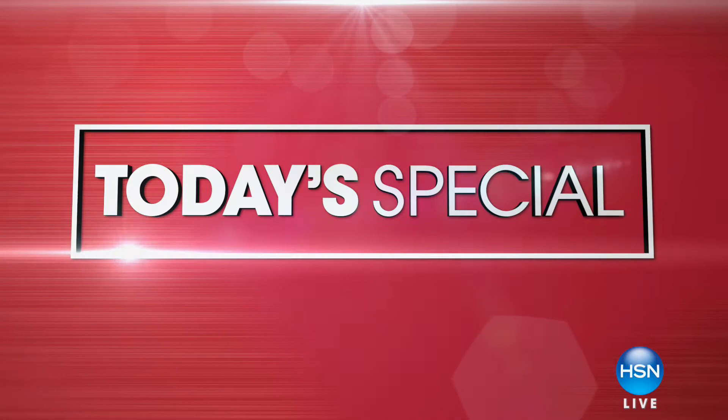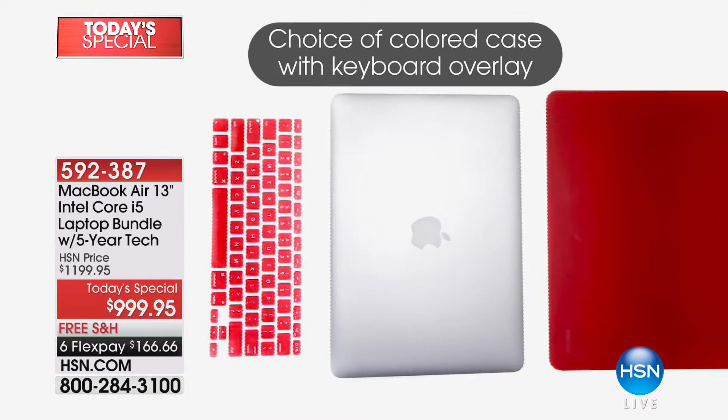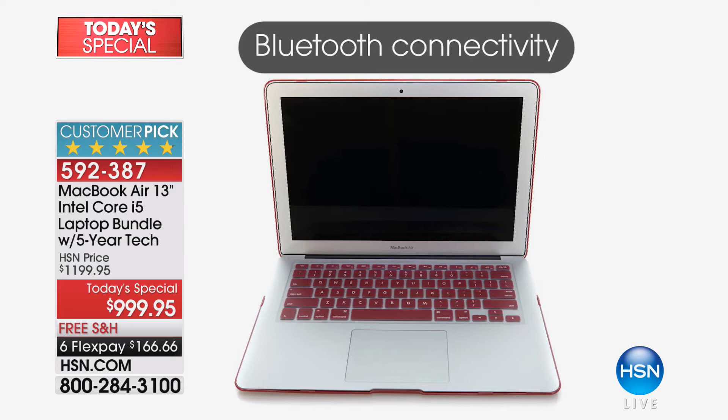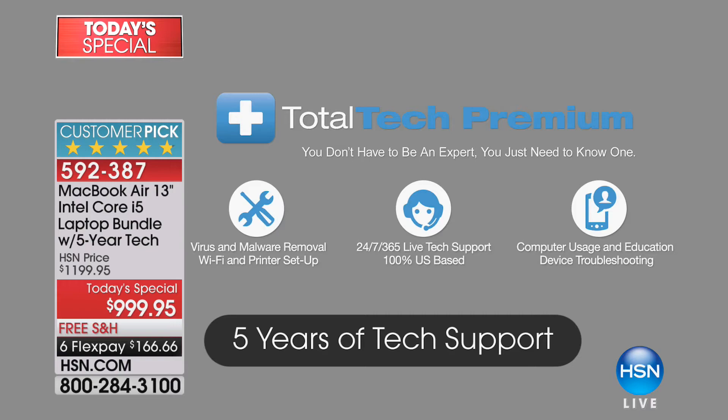What you are looking at is the one and only MacBook — the Air 13-inch Intel Core i5 laptop bundle. We are including five years of tech support. We have priced this at a today's special price of $999.95, with free shipping, six flex payments, and if you put this on your HSN card, we'll let you finance it for 12 months, absolutely interest-free.